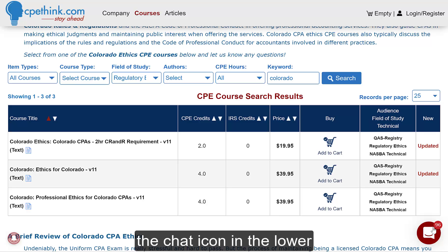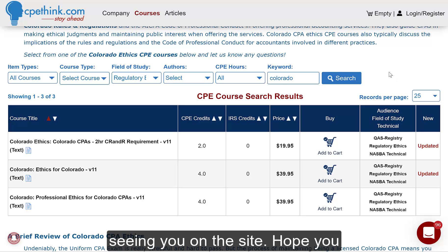Any questions, click the chat icon in the lower right. Let us know — we respond quickly and look forward to seeing you on the site.